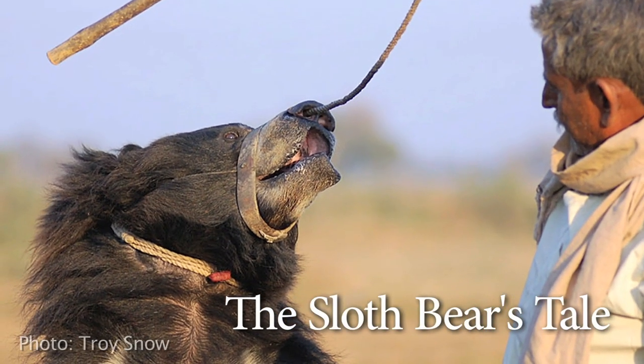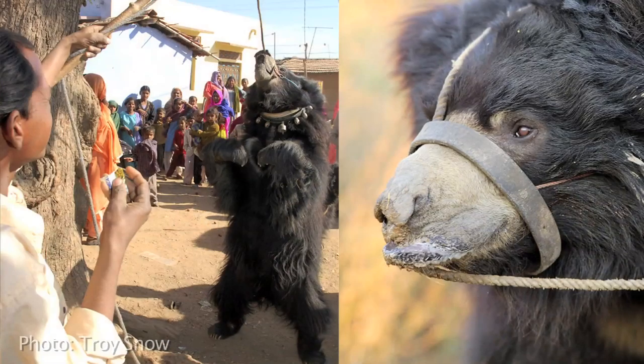When they lift the nose ring, the bear suffers like anything. It's a pain — the nose is a very sensitive area. So it is a reaction to pain: the bear dances and moves because of that pain.